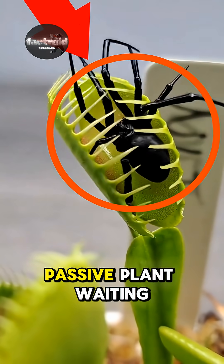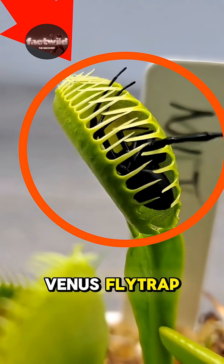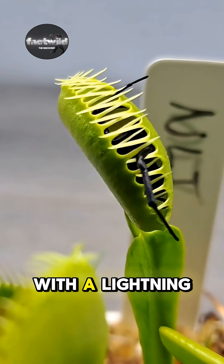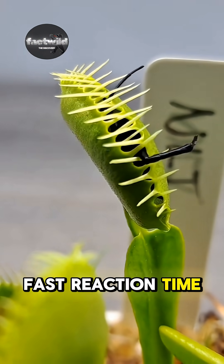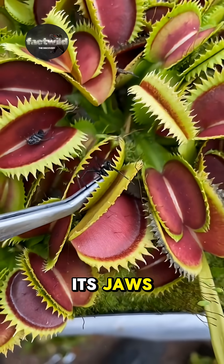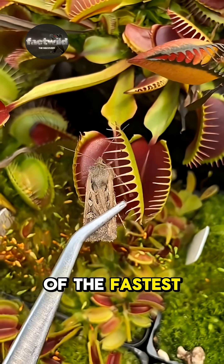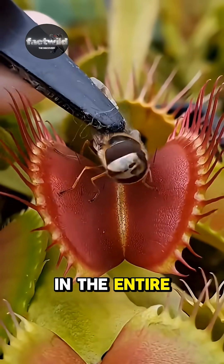This isn't a passive plant waiting for sunlight. This is the Venus flytrap, and it's an ambush predator with a lightning fast reaction time. Forget animals — this plant can close its jaws in less than one tenth of a second, making it one of the fastest moving organisms in the entire plant kingdom.